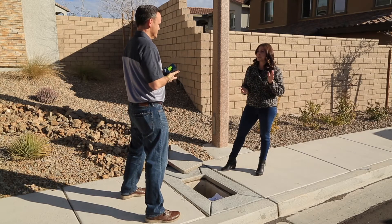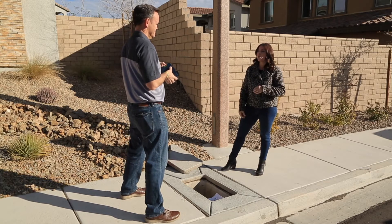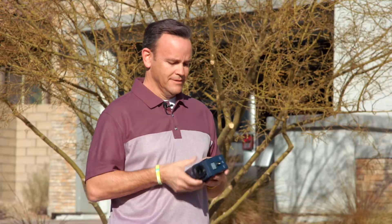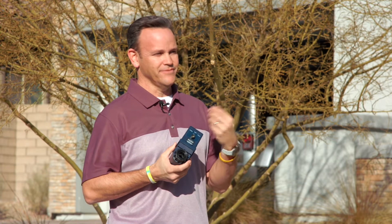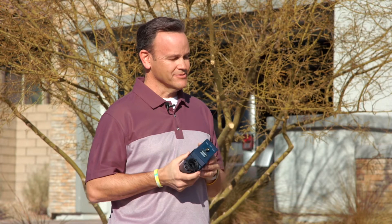Smart leak detectors are most helpful detecting leaks that you can't see — maybe a big one starting beneath your home or lurking behind a wall. The big benefit is with those big leaks. The obvious ones in the house you can visually see — a kitchen faucet, you can hear a toilet. The ones you don't see are underground, like a mainline leak or something under the house.